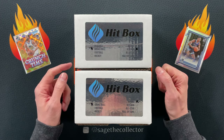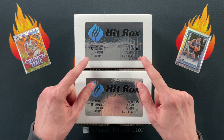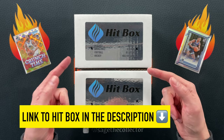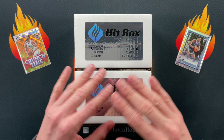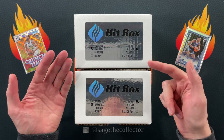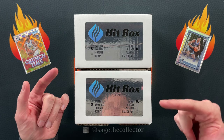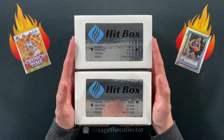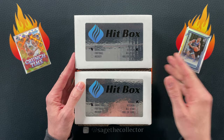How's it going everybody, Sage the Collector back with a pair of Hitbox Sports Cards basketball subscription boxes. If you didn't see me open one of these last month, you definitely want to go check that out — I pulled the two biggest cards I have ever pulled in my entire life. Dave over at Hitbox decided to send me a couple more. This time we got the veteran box and the rookie box.